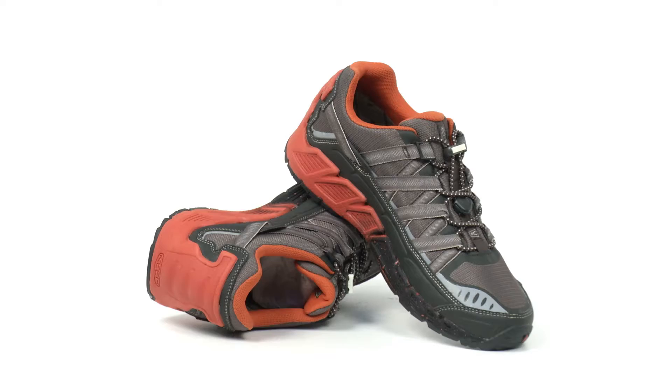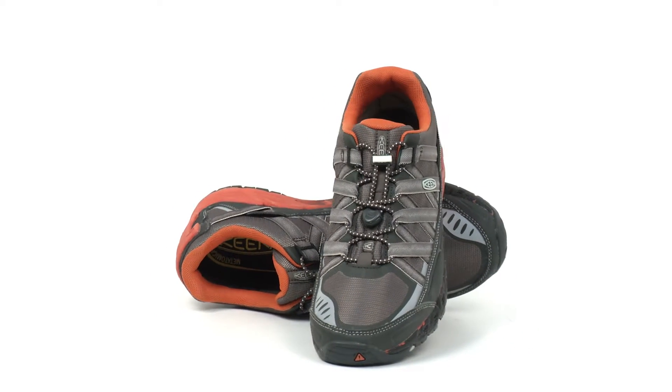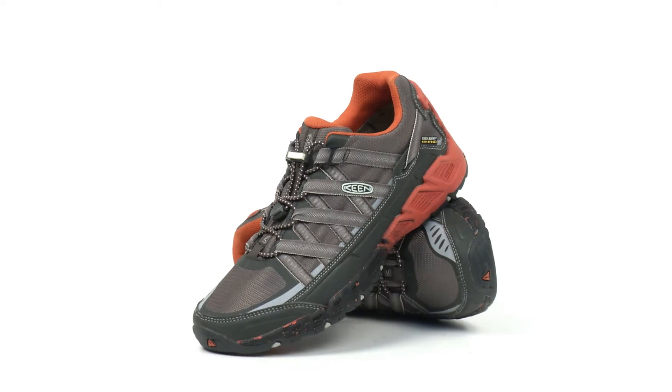From casual use to high energy trail hikes, the Versatrail shoes offer a comfortable and supportive fit. You can find the Keen Versatrail WP Shoes at thehouse.com.